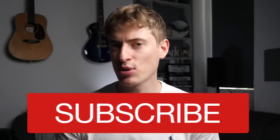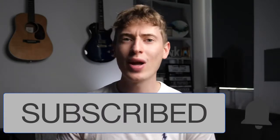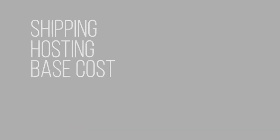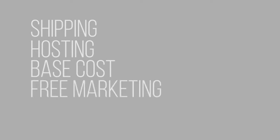Before we get started, please don't forget to hit that subscribe button — it means a lot. Let's see if we can get more likes on this video than we did on part one, which had over 4,000 likes. So that's a challenge. Let me tell you what I'm comparing: shipping, hosting, and the base cost for a t-shirt, plus whether it has free marketing or not.